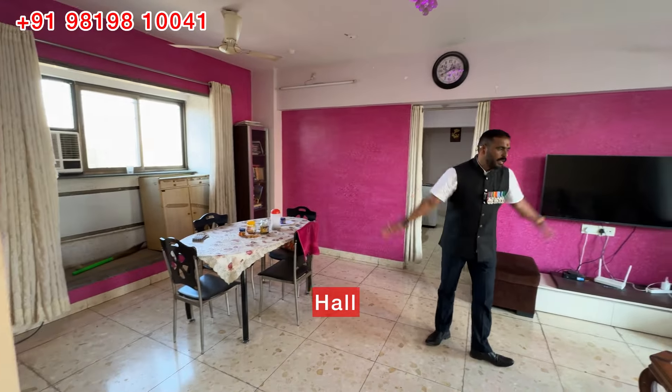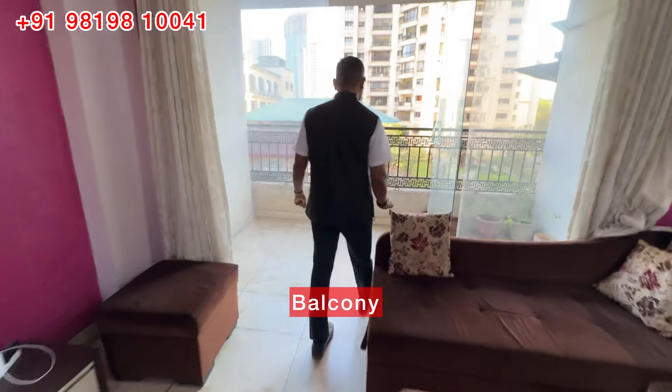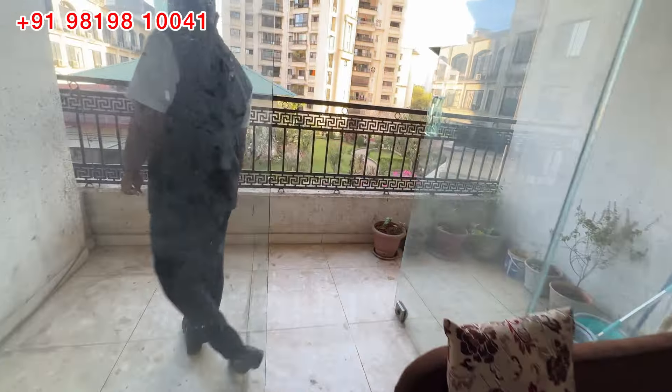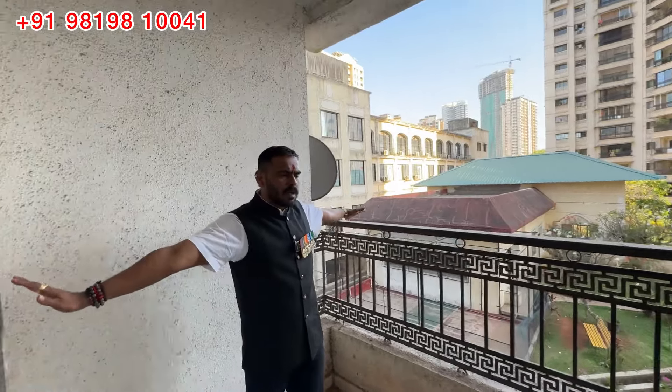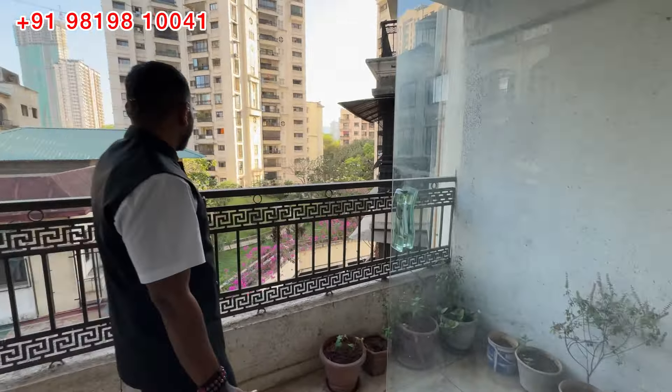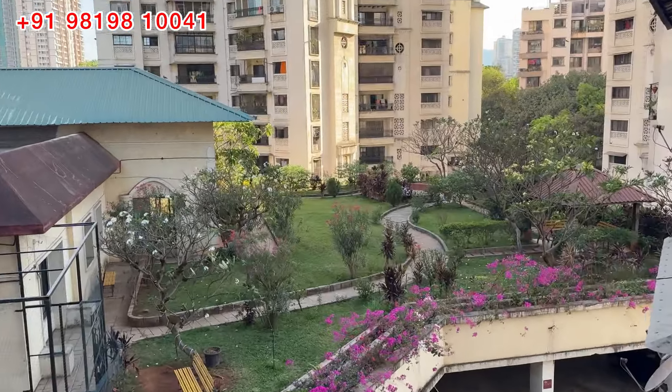The whole hall is very big. The flat has a very spacious balcony. You can understand the size of the balcony — it is a big balcony with a proper grill and a beautiful green view.